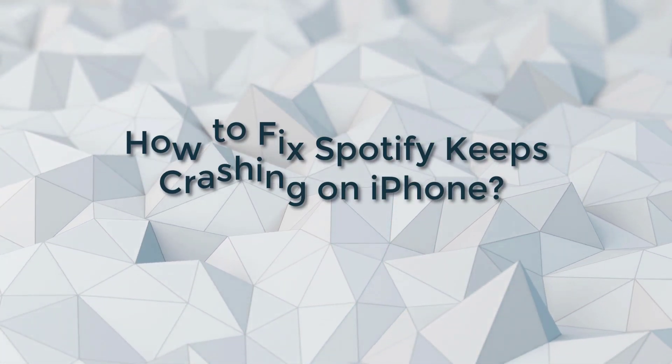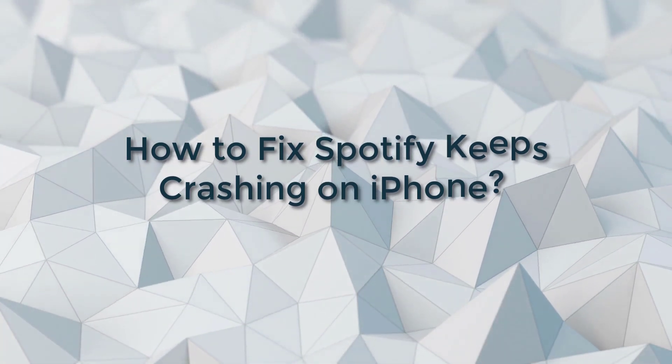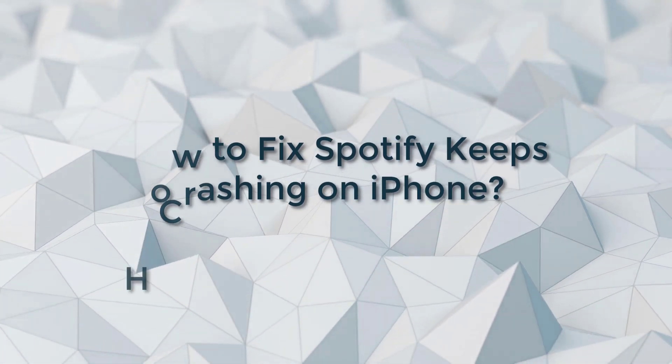Hey guys, are you facing the issue of Spotify keeps crashing on iPhone but don't know how to fix it? Don't worry, we will give you the full guides.